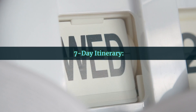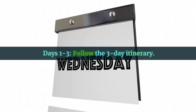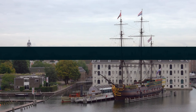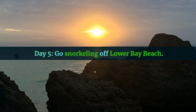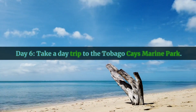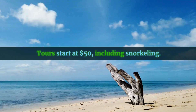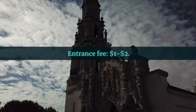Seven-Day Itinerary. Days One through Three follow the three-day itinerary. Day Four: explore the Bequia Maritime Museum, entrance fee $2 to $3. Day Five: go snorkeling off Lower Bay Beach, gear rental for about $10 to $20. Day Six: take a day trip to the Tobago Cays Marine Park, tours start at $50 including snorkeling. Day Seven: visit Fort Charlotte in St. Vincent with its panoramic views, entrance fee $1 to $2.